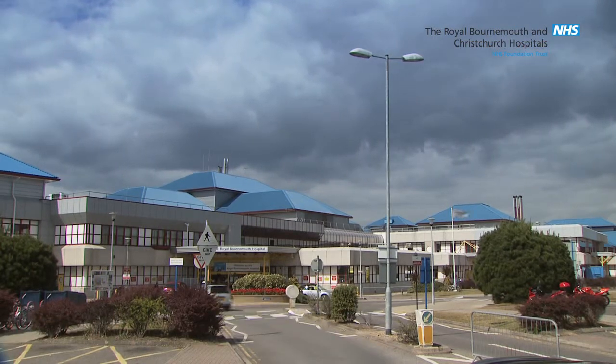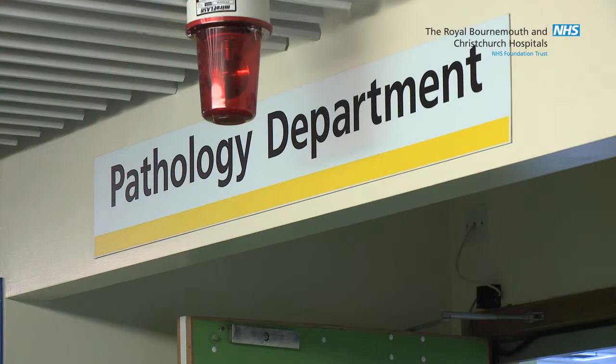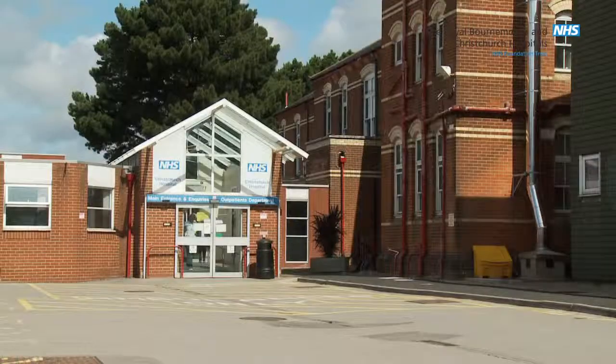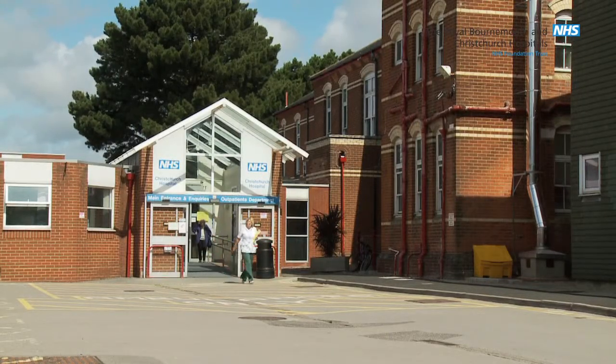Your blood sample will be taken in pathology, which is located in the west wing of the main building at the Royal Bournemouth Hospital and in the outpatients department at Christchurch Hospital. This is a walk-in service — you do not need to make an appointment for a blood test unless your doctor advises you to do so.